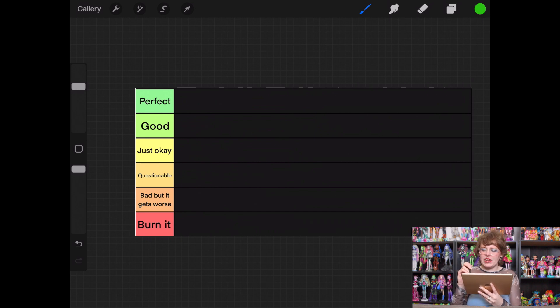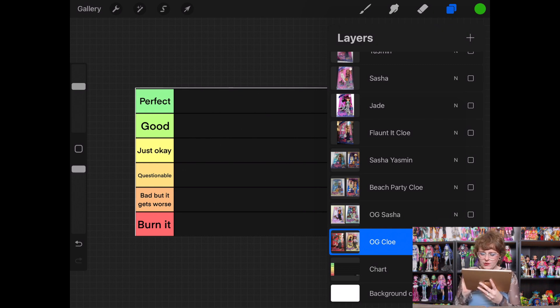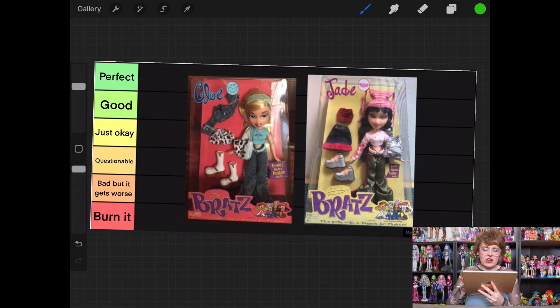If you guys do enjoy the video, if you could give it a like, that's very helpful. And if you're new here and you enjoy my antics, you can subscribe to see more. Let's go ahead and start with the original Chloe and the original Jade. I do have two dolls on most layers because there were so many to get through even covering just a couple of years.